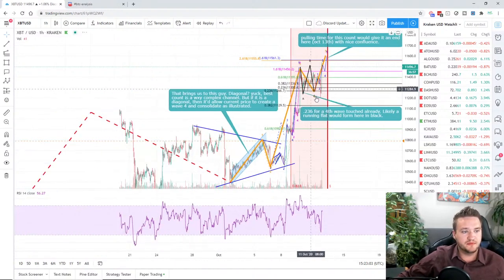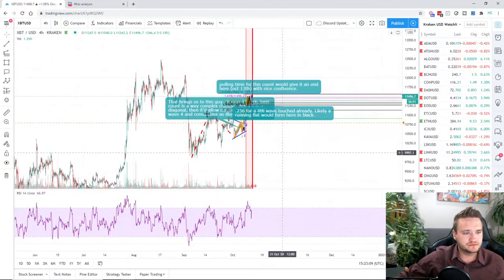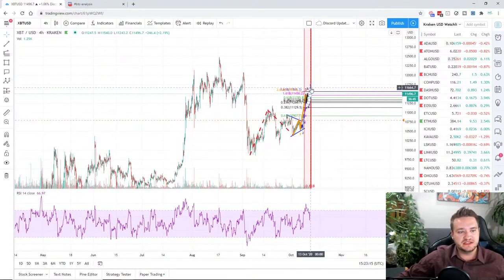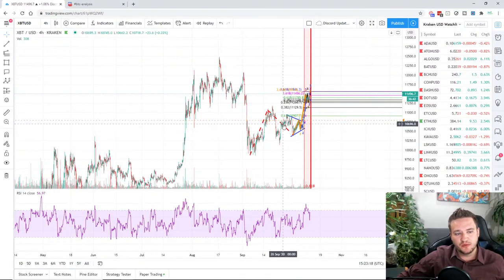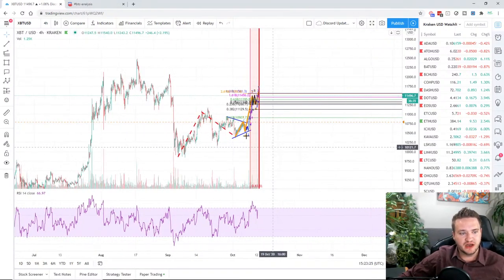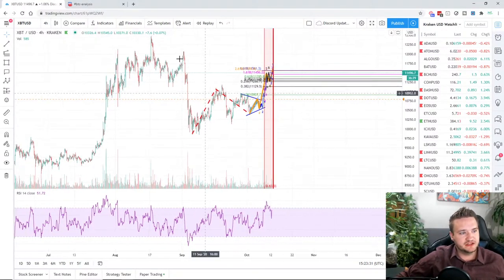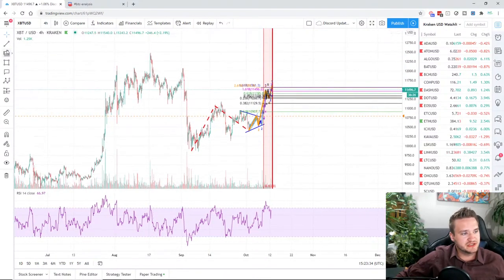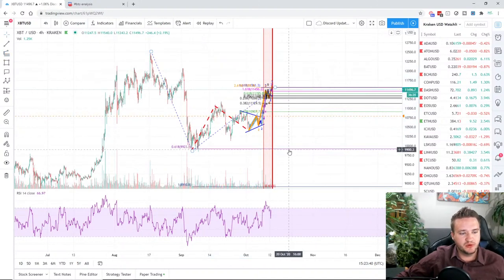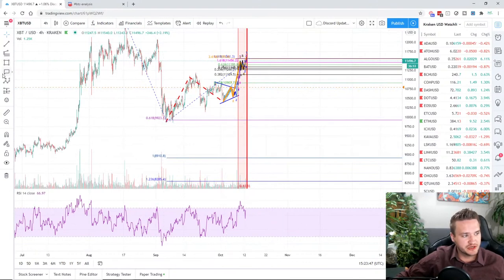On the more macro four-hour outlook, I'm looking at this as an ABC structure — maybe a triangle — with a truncation and a five-wave move up. The overall count I'm following is an ABC, and then we would drop to equal size and proportion of the prior leg. That brings us into a swing trade setup with a 0.618 retracement for a double bottom around 9,900, and 8,900 for the one-to-one. Those are my two take-profit targets for the short trade.